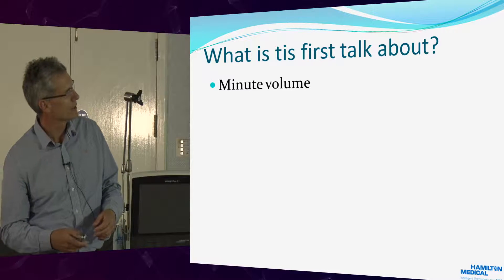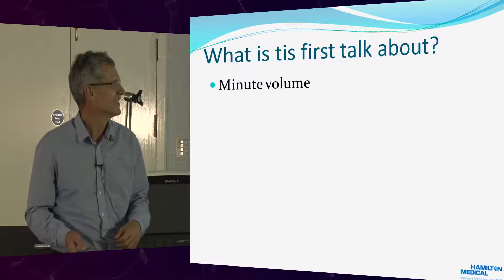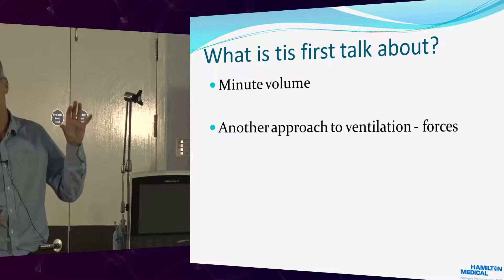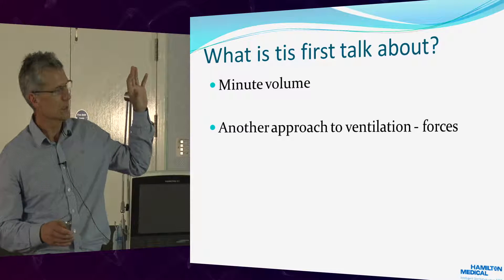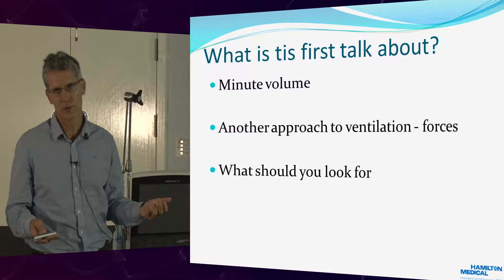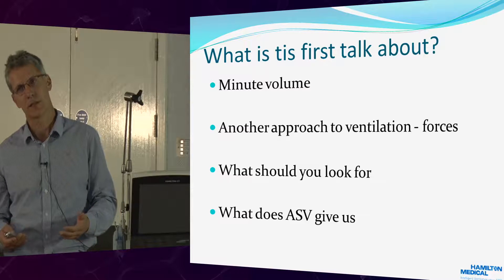So what's this first talk about? I want to go through minute volume and how important it is — I often think people don't really focus on this very much. I'm going to talk about the forces ventilators have to overcome, what we should look for on a patient we're ventilating, and then what ASV gives us in addition.